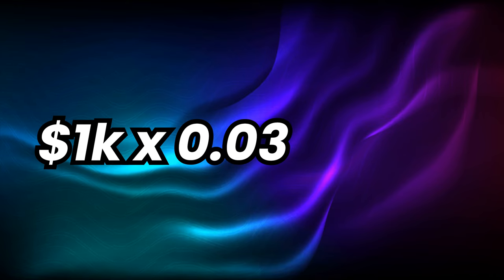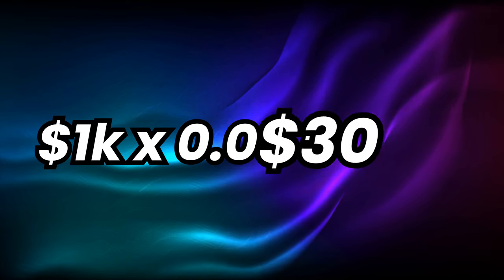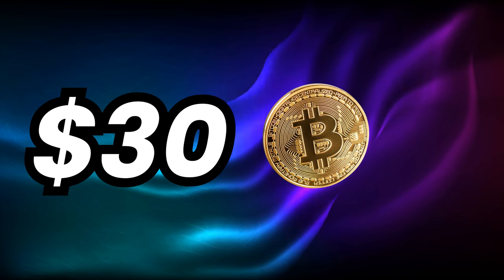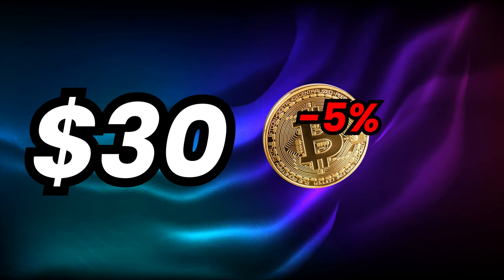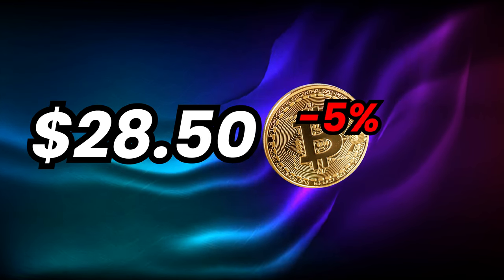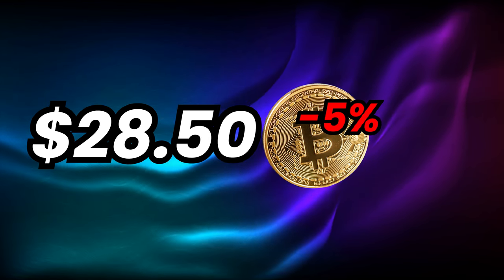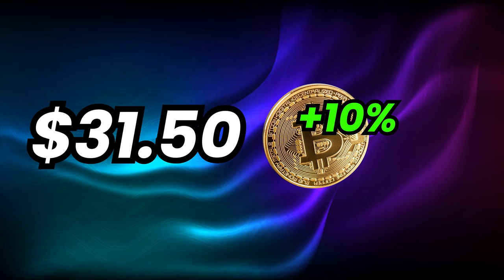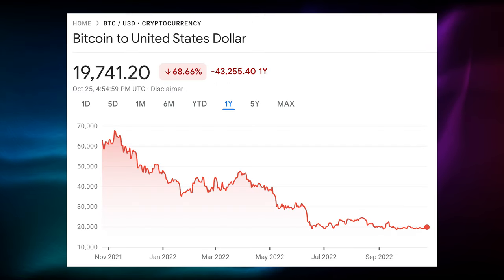The biggest risk with this card really is fluctuations in the crypto market if you were to hold on to the rewards. For example, let's suppose you spent $1,000 on dining. With 3% back, you'd get $30 worth of Bitcoin. If you decide to hold that $30 of Bitcoin and there's a 5% decline in the price of Bitcoin, your $30 is now only worth $28.50. But in the same vein, if the price of crypto were to increase by 5%, you'd have $31.50, or 10%, you'd have $33. And the crypto market is low right now, so chances are it could increase in the future. Not financial advice.